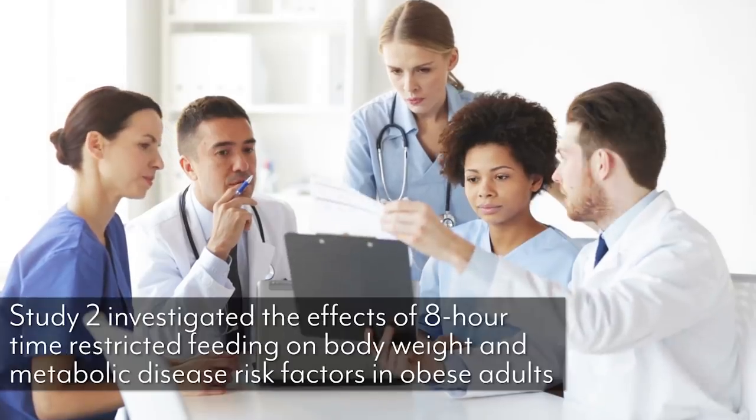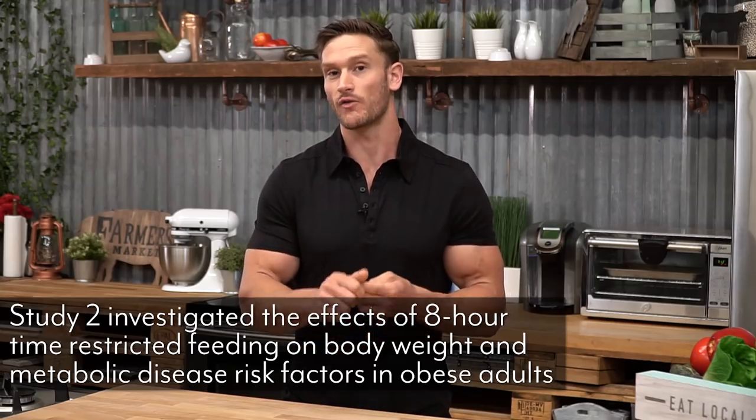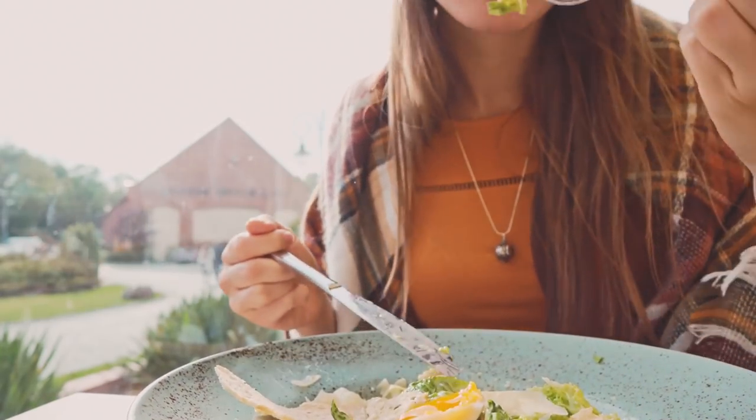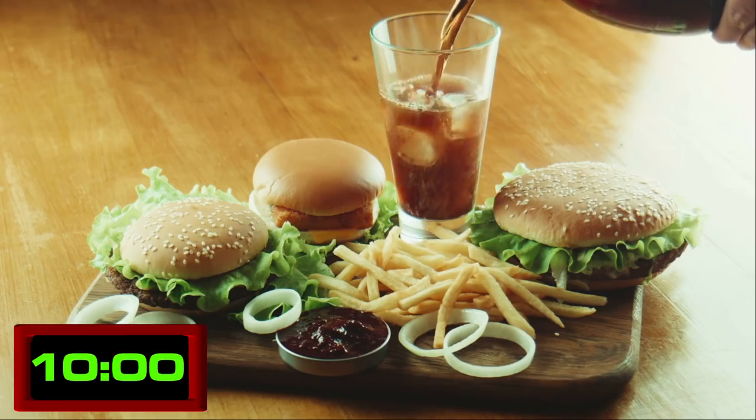There's another study that looks at things from a more psychological and practical angle. This study took a look at an eight-hour eating window — 10 a.m. to 6 p.m. every day — with obese and overweight individuals over 12 weeks. The goal was to compare results to an older study on alternate day fasting, where people would eat whatever they wanted for a full day and then fast for a full day. In this new study, subjects could eat whatever and however much they wanted within that 10 a.m. to 6 p.m. window, and results were compared to the historical alternate day fasting data.